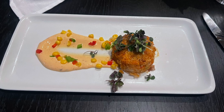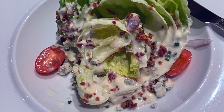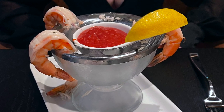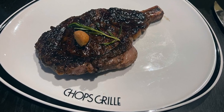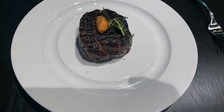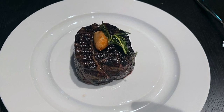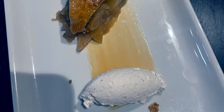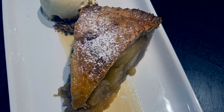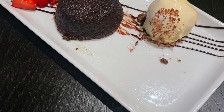For starters, we had the crab cake and the wedge salad. The wedge salad was probably the best wedge salad I've ordered at any restaurant. Our main courses were the filet and the ribeye. The steaks were cooked to perfection. Chops is a traditional steakhouse and it is excellent. For dessert we had the chocolate cake and the apple pie, and the desserts were incredibly delicious. We liked it so much that we had to go back a second night. If you're taking a cruise with Royal, you have to try Chops Grill.